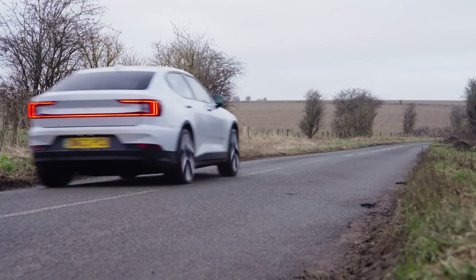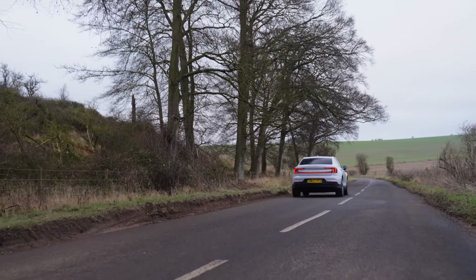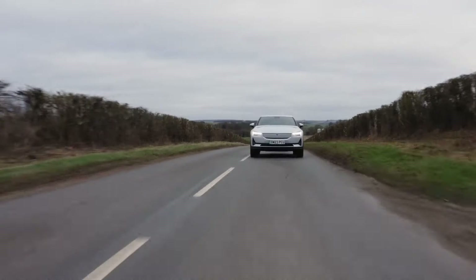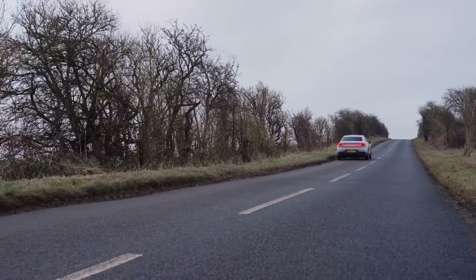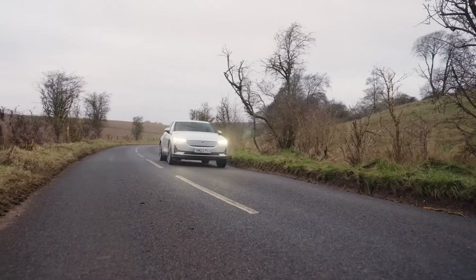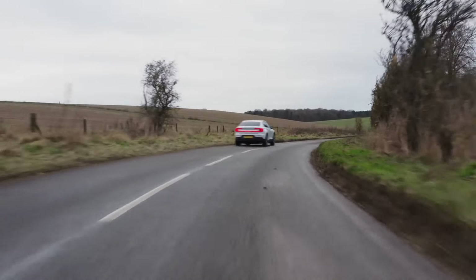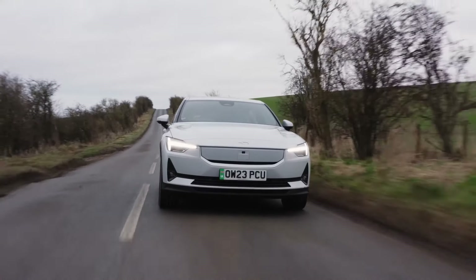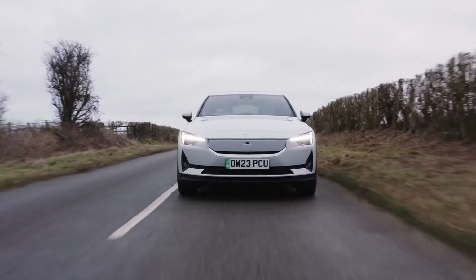Inside, minimalism reigns supreme. The cabin is comfortable and well-built with a focus on clean lines and high-quality materials. A large touchscreen dominates the center console, controlling most car functions. While some might prefer physical buttons, the system is user-friendly and responsive. However, rear seat space can feel a bit cramped for taller passengers, and the minimalist interior might feel a bit too stark for those who prefer more luxury. Additionally, the trunk isn't the most spacious.